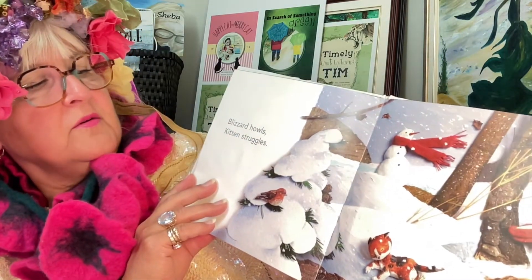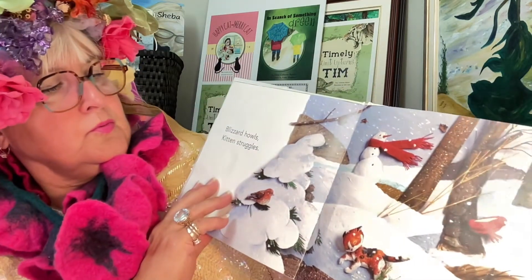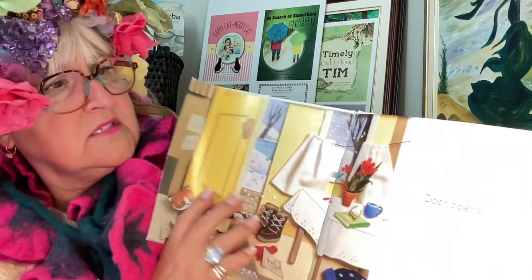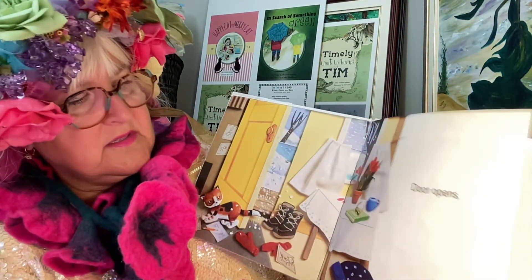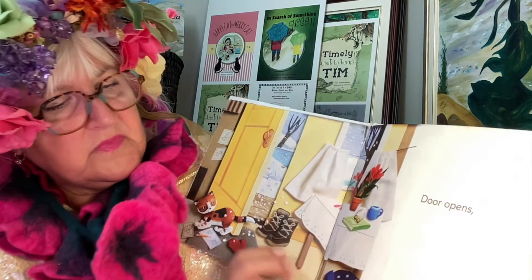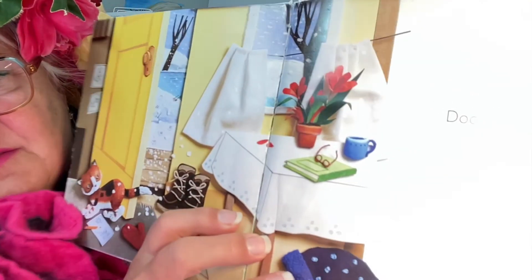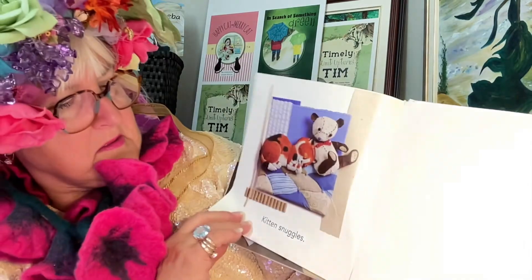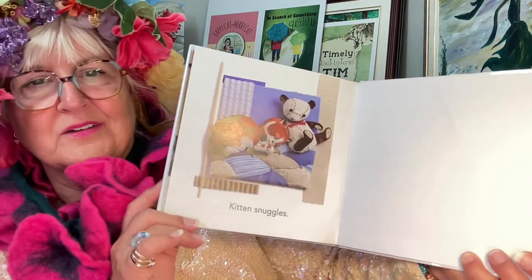Blizzard howls, kitten struggles. Oh, it looks like maybe it's lost. Door opens. Oh, look at the hat — looks like it was made with felt. Kitten snuggles.